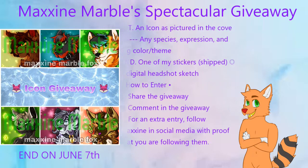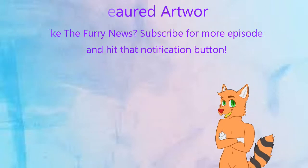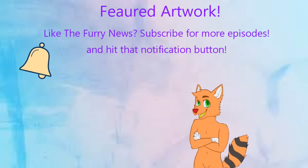The giveaway will end on June 7th, so hurry up before it's too late. And that will be it for the amazing giveaway section.